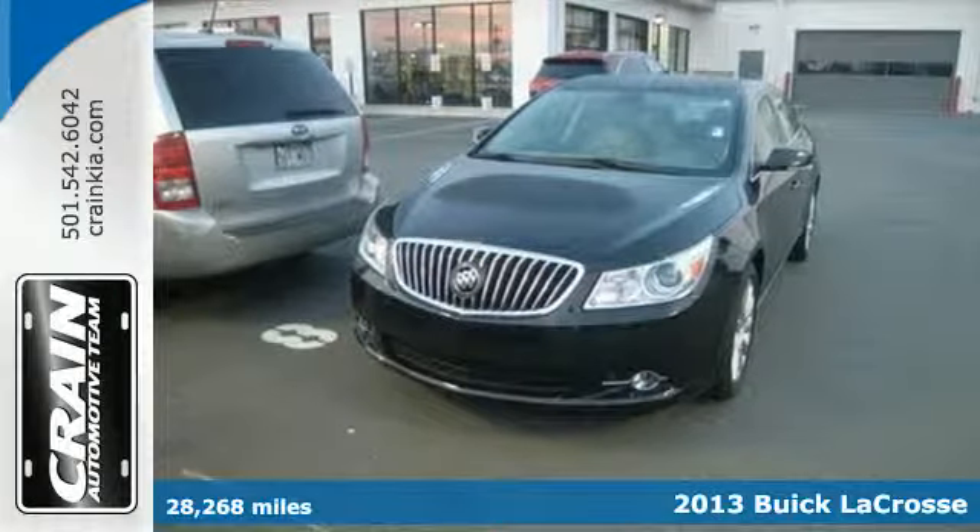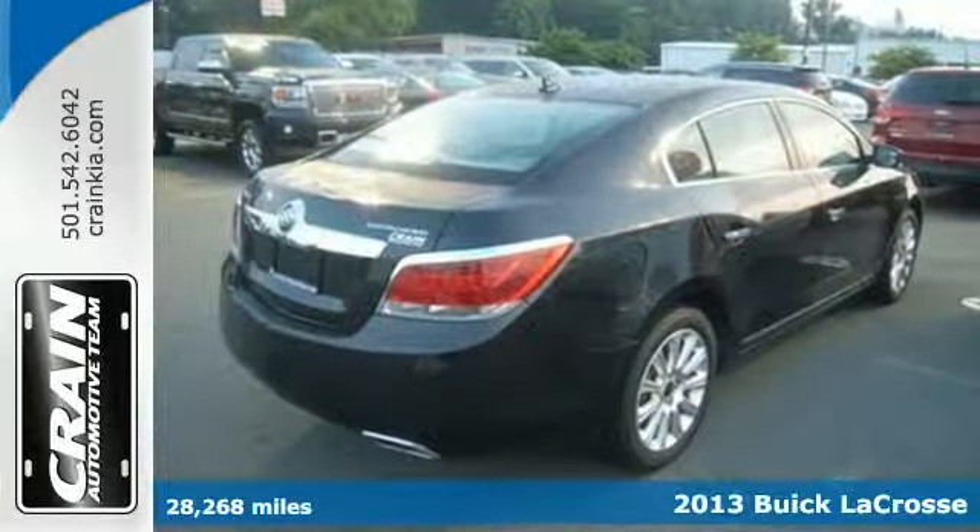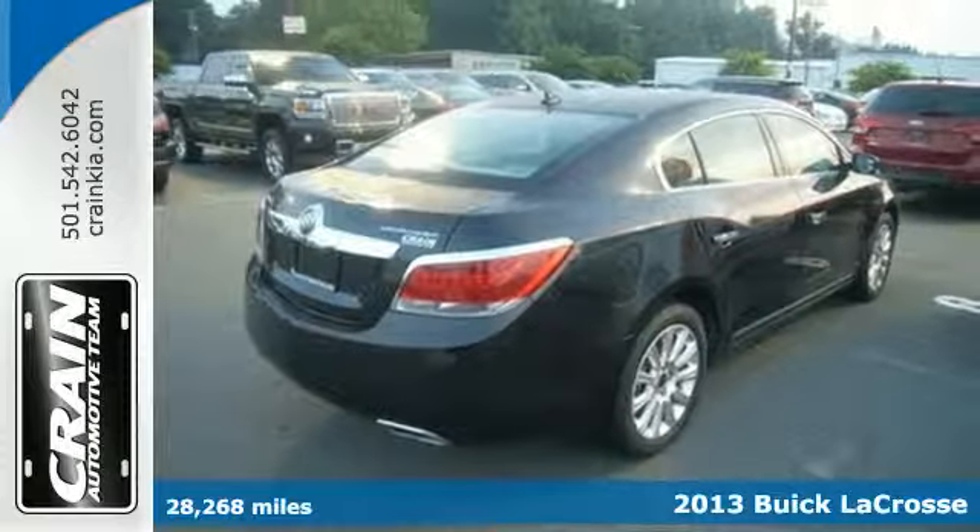It's a 2013 Buick LaCrosse. Art and performance come together for a smooth, quiet, and comfortable ride.